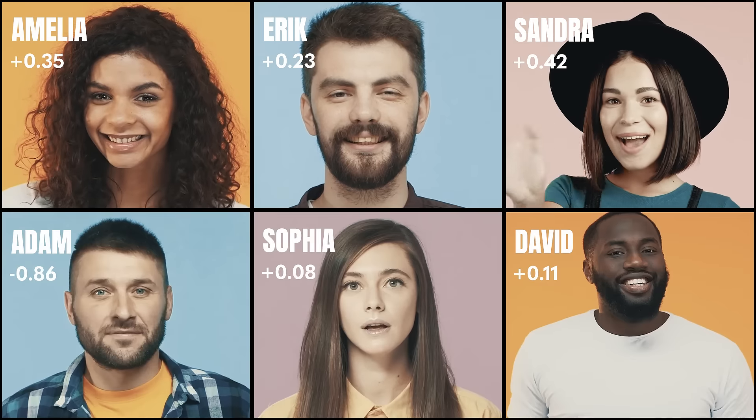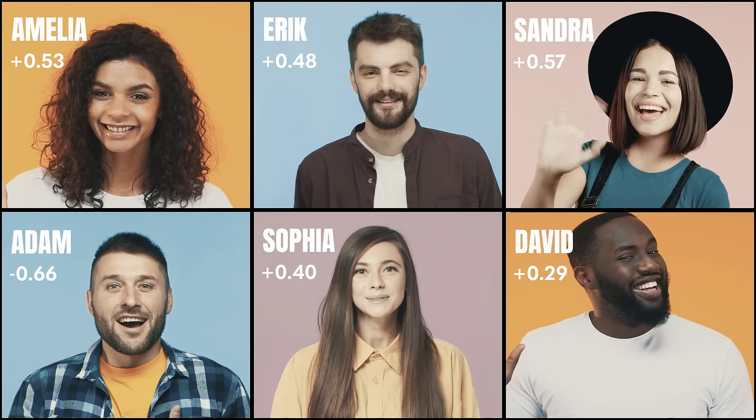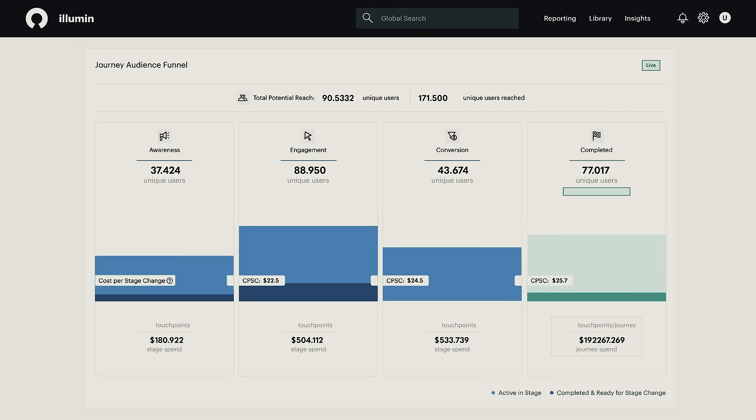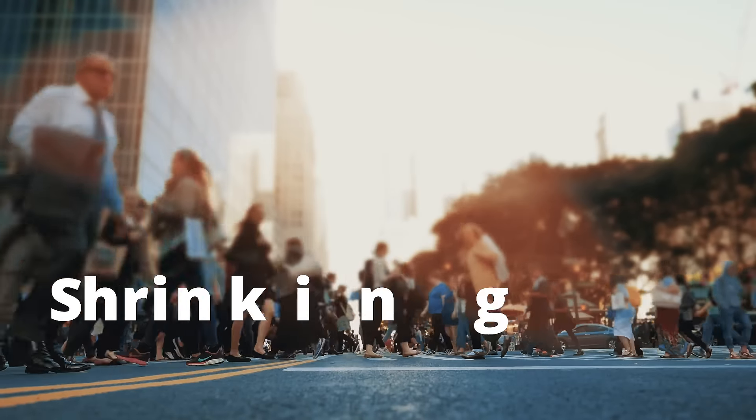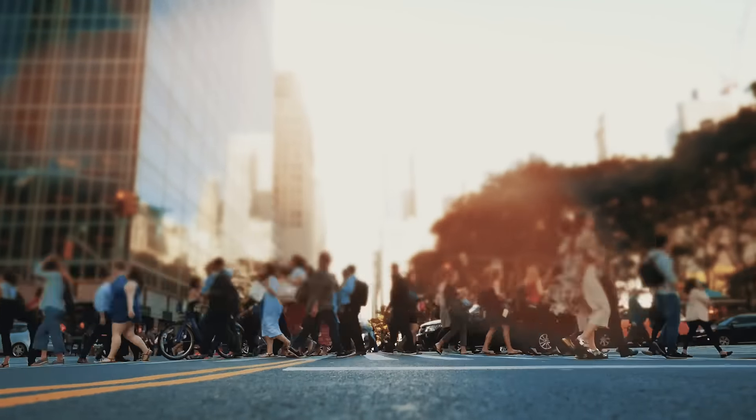Our machine science values each consumer, matching them with the best communication path, and dynamically inserts them into the most appropriate stage of the journey. Ultimately, shrinking the path to action and providing greater efficiency.